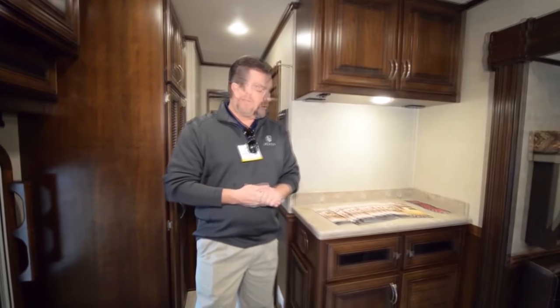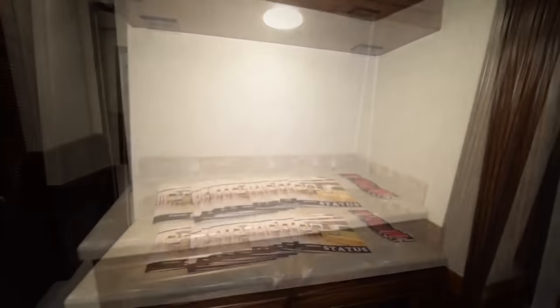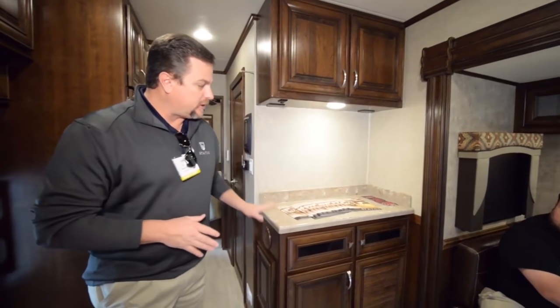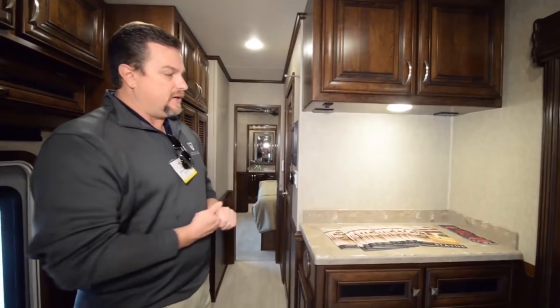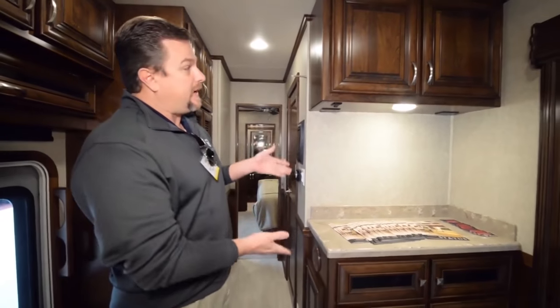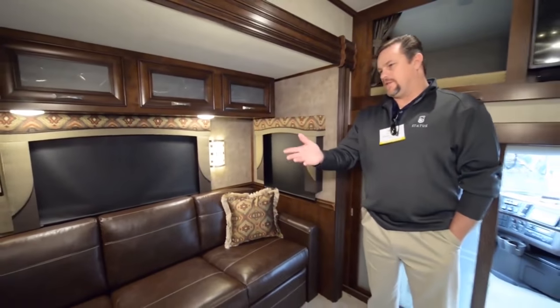One of the neat features of this coach is the flexible living space — we can opt to put a second TV here, a fireplace, a full wet bar, or a small sink. Many things we can do with this living space. A lot of people like to put just their laptop and turn it into a desk, as we have right now. This is all Lexington furniture.